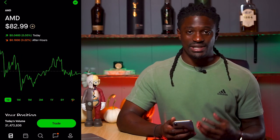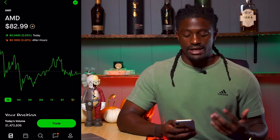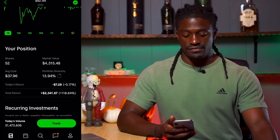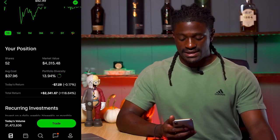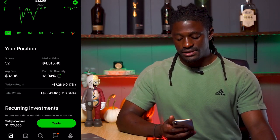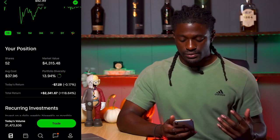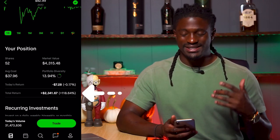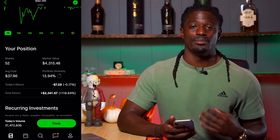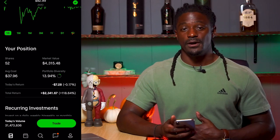AMD right now is at $82.99, so pretty much $83. I own 52 shares of AMD with an average cost of $37.96, a market value of $4,315, and I'm currently up $2,341.67 — up 118.64%. AMD has been treating me pretty well.